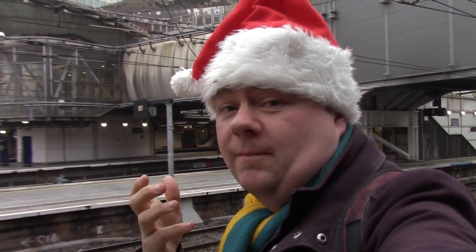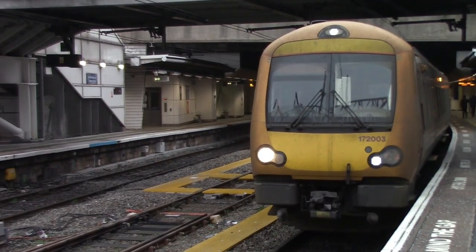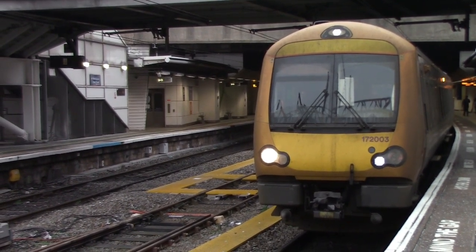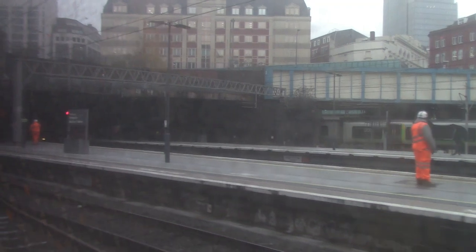We have made it to Birmingham New Street and it is starting to snow actually - I could probably see snow in this vlog. I'm here for the 0950 West Midlands Railway service, which will take us to Droitwich Spa. This service carries on to Hereford but I'm getting off at Droitwich Spa to film there first before I head to Worcester Forgate Street. Our train is in the platform right now, so I'm going to board and we're going to head off down on the Cross City line and then branch off towards Droitwich Spa.